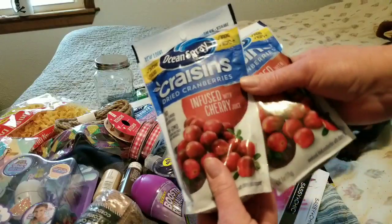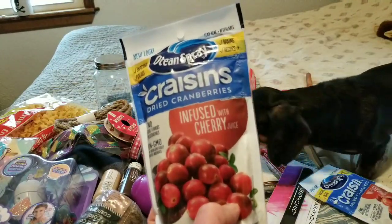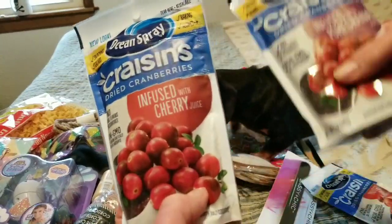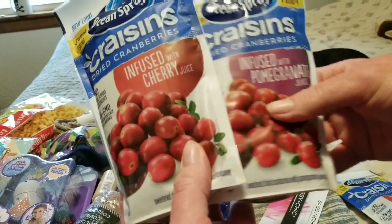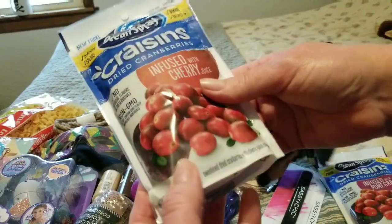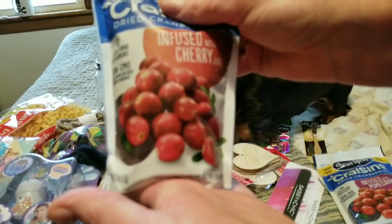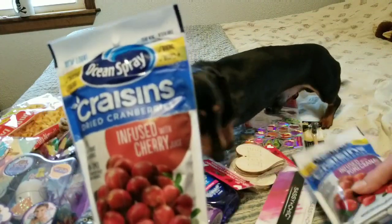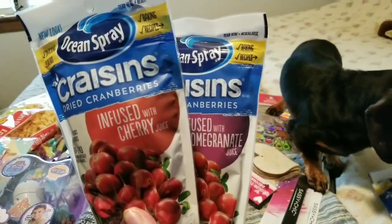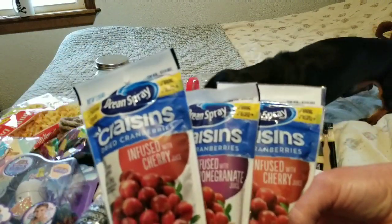I love these — I don't know if you guys have seen these. This is a really big bag of Craisins. I got cherry pomegranate and another cherry. I love putting these on cereal. This is a six-ounce bag, there's a lot in here, it's pretty packed. You can give them to your dogs because they're just cranberries — raisins are no good for dogs.